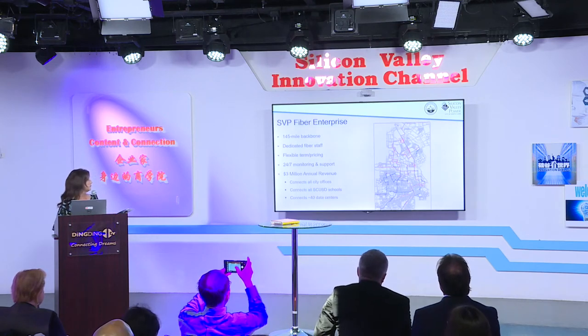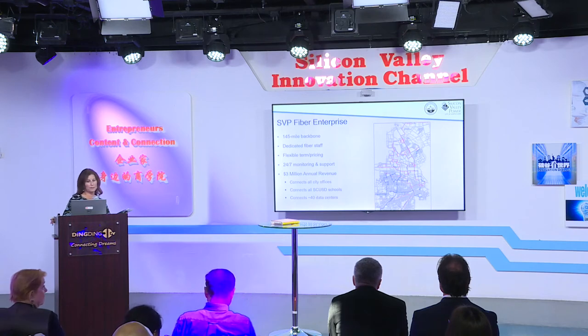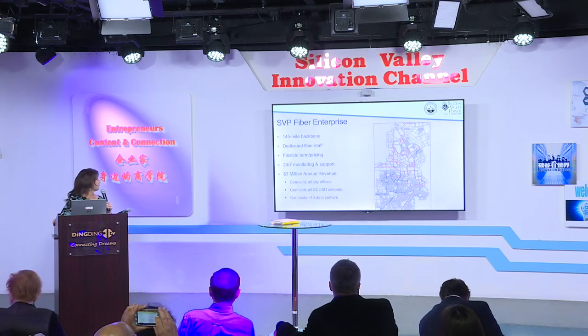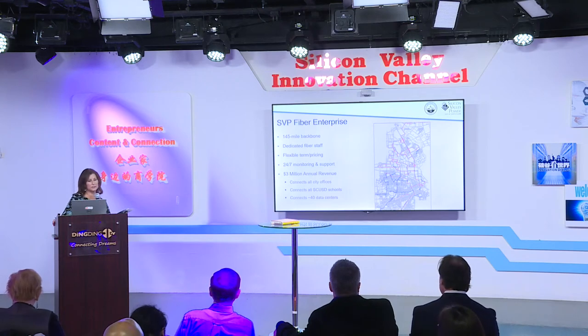On our fiber enterprise, we have a 145-mile backbone, a dedicated fiber group, flexible pricing and terms, and 24/7 monitoring. All of our substations in the city are connected to each other via the fiber backbone. Our fiber business is about $300 million annually. The fiber connects all city offices, all of the Santa Clara Unified School District schools, and about 40 data centers.